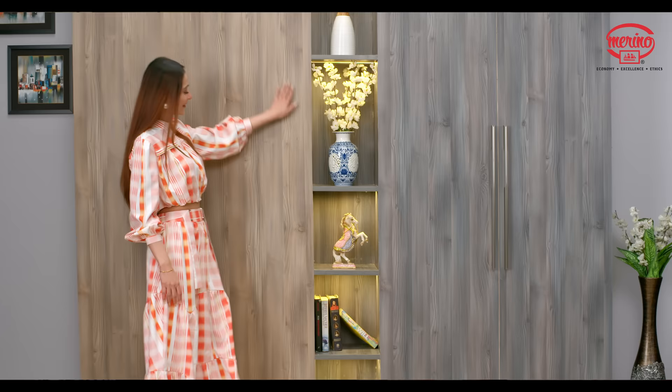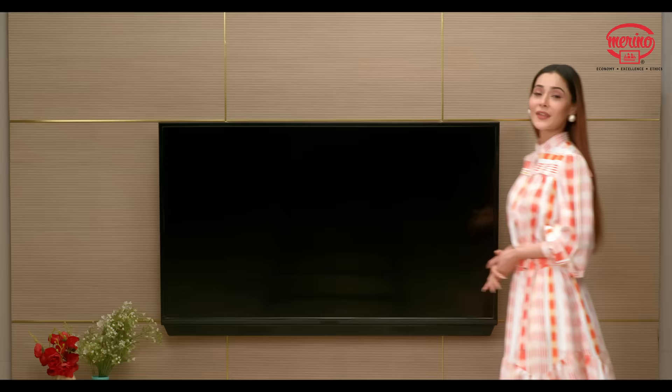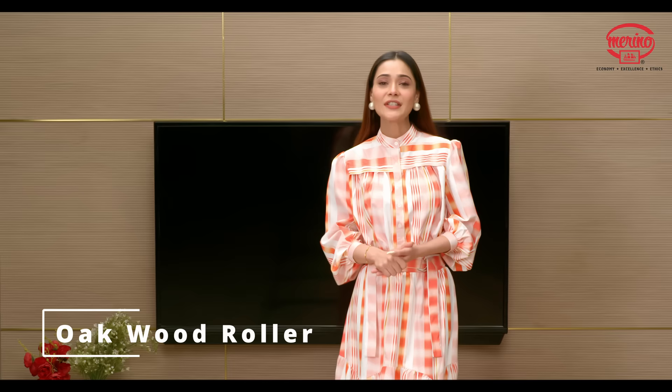Look at this beautiful wardrobe. This is inspired by real fine trees. With the help of Curations by Marino, a collection of trend-setting laminate designs, I was able to find my style.